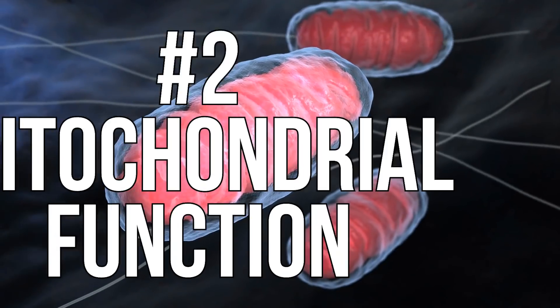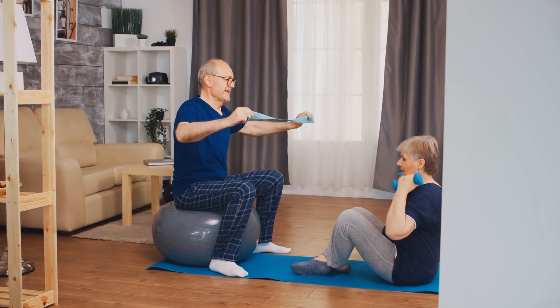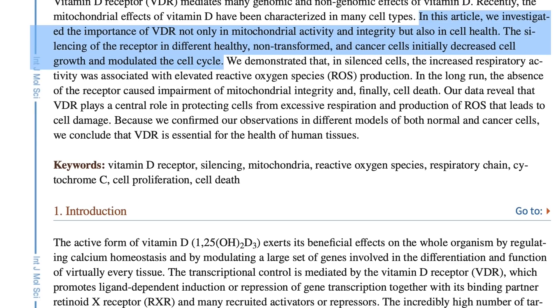Moving on to mitochondrial function. Mitochondrial function is what allows you to have energy, feel good, and maintain vitality. Good healthy mitochondria means good healthy levels of energy; dysfunctional mitochondria means dysfunctional energy. The International Journal of Molecular Sciences did something remarkable — they created a cell that did not have a vitamin D receptor.